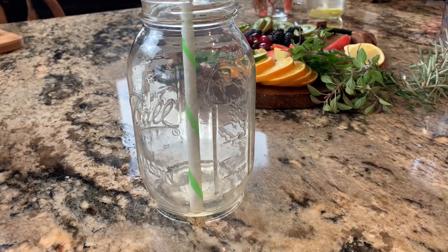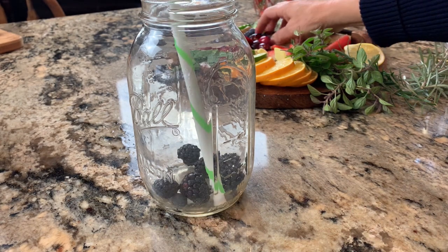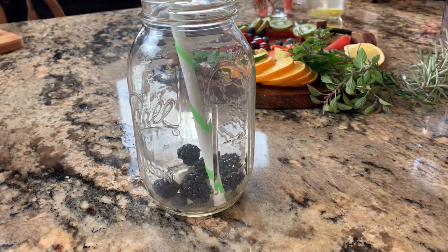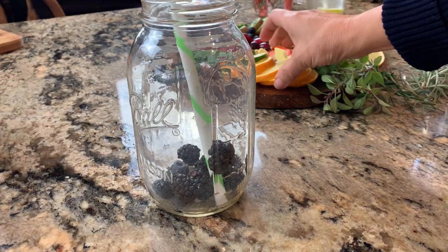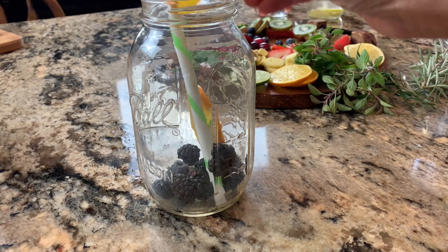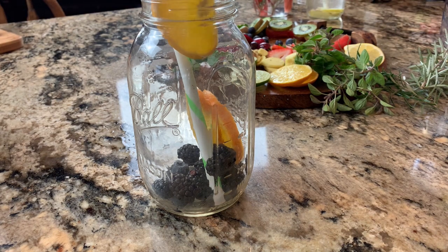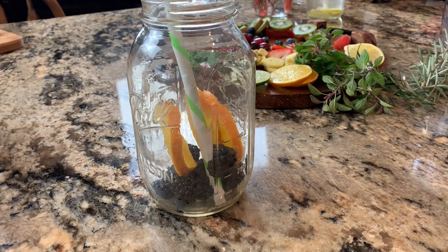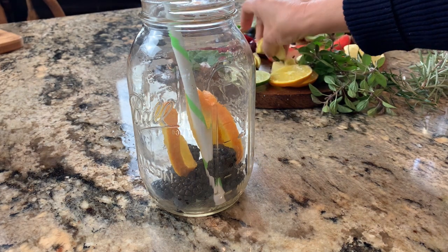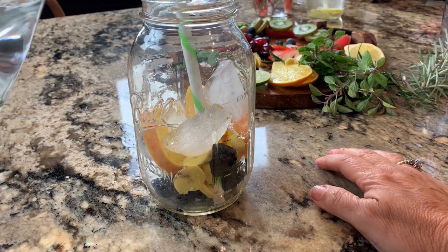Our third drink is an Immunity Infuser. We're going to start with some blackberries, then add some orange slices. The blackberries are really good for our bones and our immune system. Oranges we all know are healthy for preventing and helping to overcome colds and flus, and they also help lower depression. We're going to add ginger again for the immune-boosting effect — ginger also helps protect against bacteria and viruses. Let's add some ice and our filtered water.